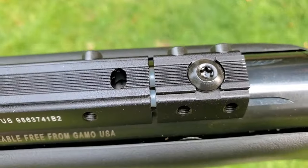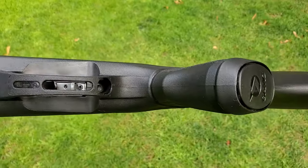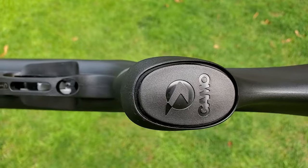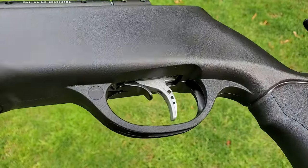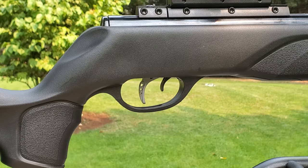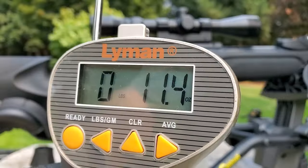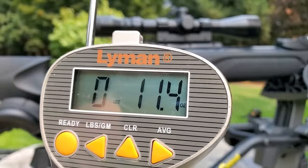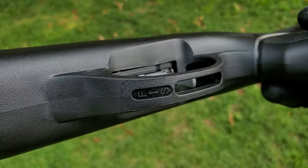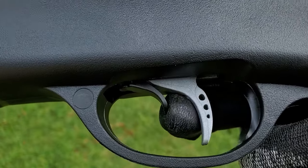It does say right on here it has a cocking effort of 41 pounds, so it takes a little bit of strength to cock. A 10-year-old kid might not be able to do it, but for an adult it's not a problem. The trigger is two-stage adjustable and it comes in at a very nice 11-ounce trigger pull. I really like the safety — it's not automatic but it has a nice positive click on and off, so I definitely prefer that.